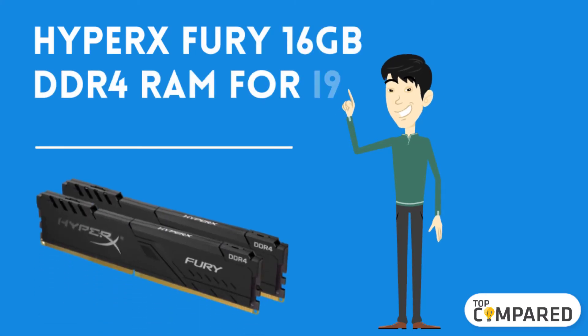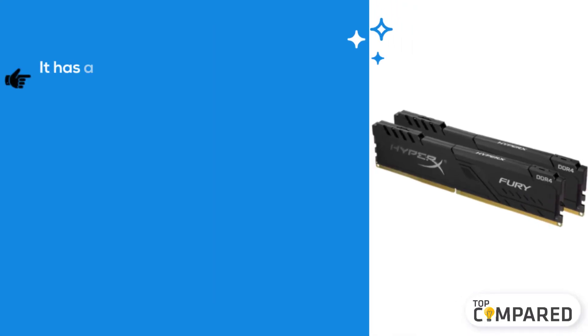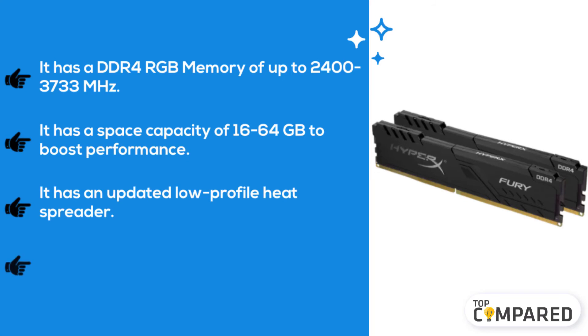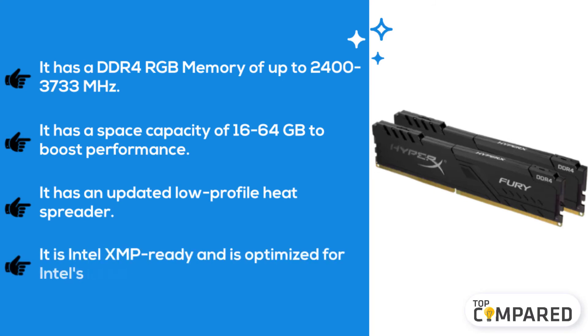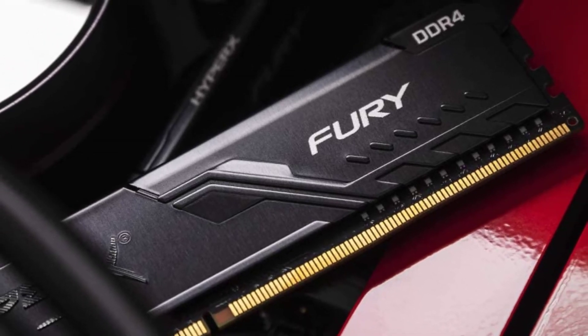The top product is the HyperX Fury 16 gigabytes DDR4 RAM for the i9-9900K. It offers DDR4 RGB memory ranging from 2400 to 3733 megahertz and a capacity of 16 to 64 gigabytes to boost performance. It features an updated low-profile heat spreader, is Intel XMP ready, and is optimized for Intel's latest chipsets.